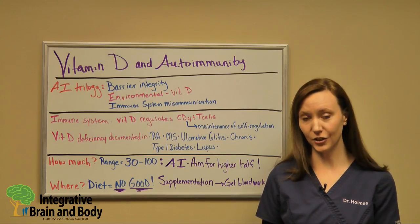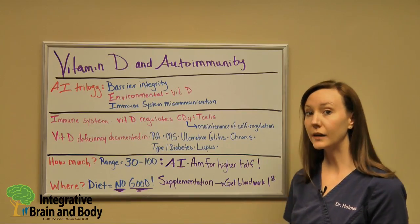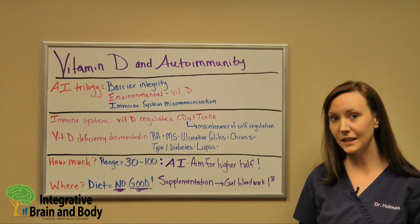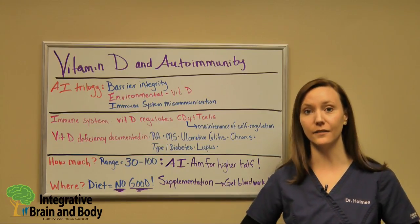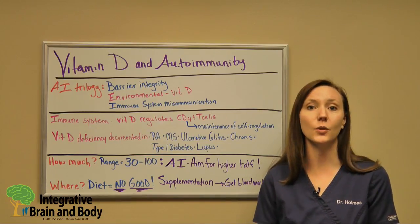In the scientific literature, vitamin D deficiencies are linked to rheumatoid arthritis, multiple sclerosis, ulcerative colitis, Crohn's disease, type 1 diabetes, lupus, and so much more. It's as simple as making sure you've got enough vitamin D to enhance your immune system and make it behave the way it's supposed to.